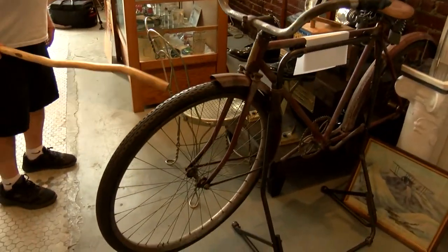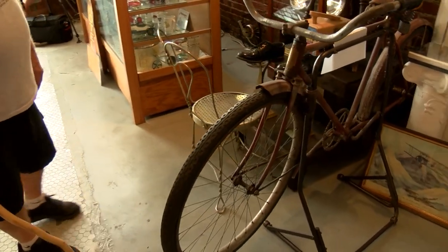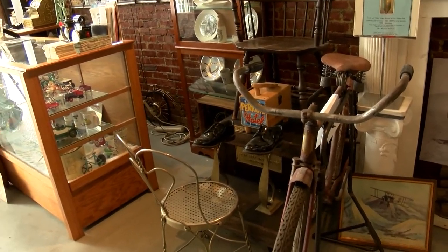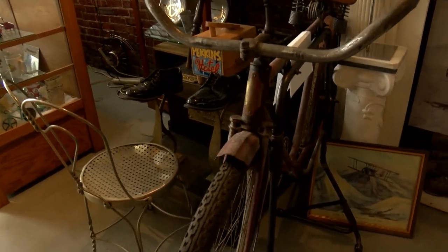Orville and Wilbur Wright were in bicycle services. They put this bike together for somebody in Cedar Rapids, Iowa in 1911. They were in bicycle services in 1895, and this was the nameplate they used. In 1896, 1897, 1898 they had fancy bicycles and fancy nameplates. Then they went to airplanes from 1899 to 1910, and in 1911 went back to Cedar Rapids and went back into bicycle services. So this is a 1911 bike with an 1895 nameplate — the only one ever seen.